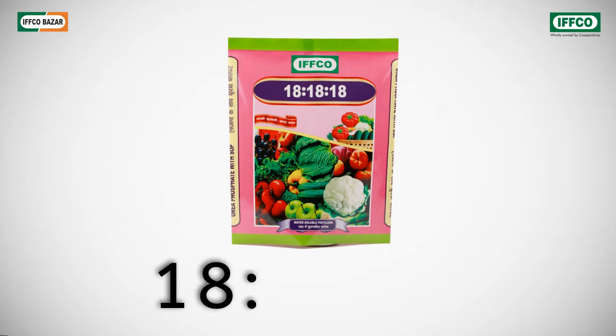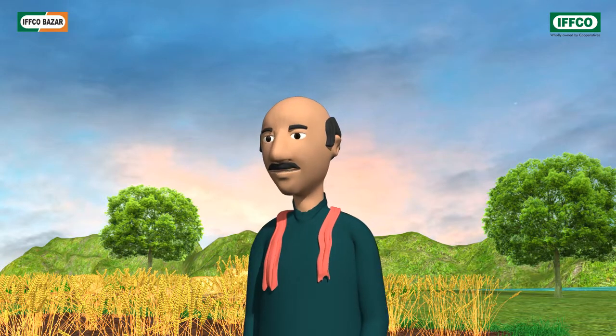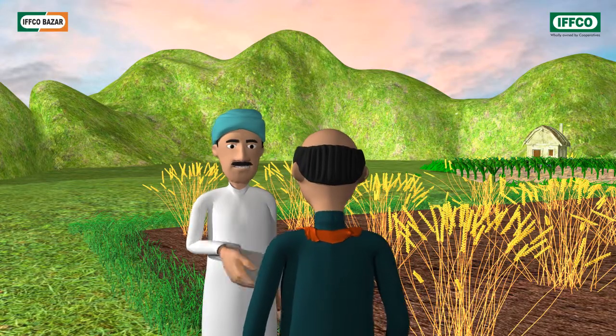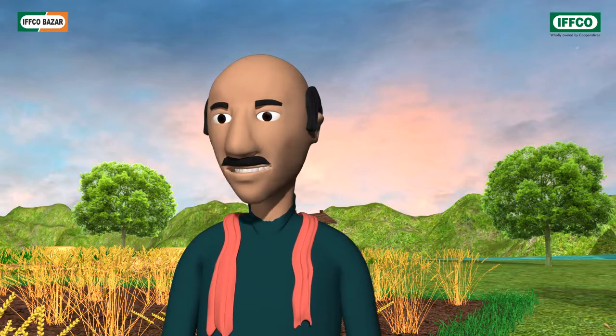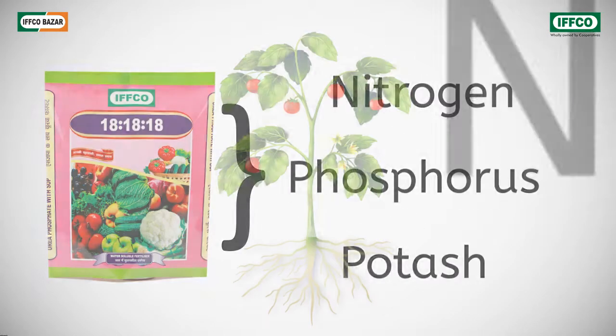Their agricultural officers and agricultural scientists advised me to use 181818 for my crops. Brother, what is this 181818? Its primary constituents are nitrogen, phosphorus and potash.